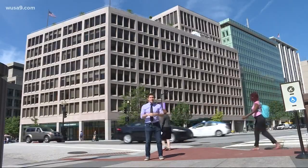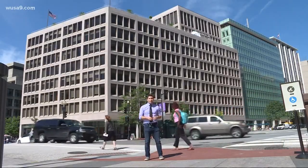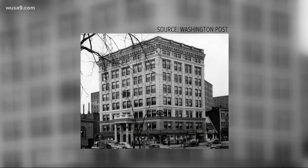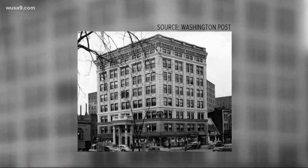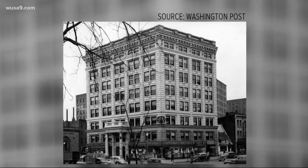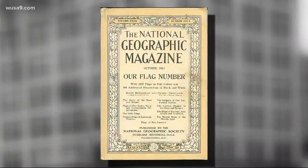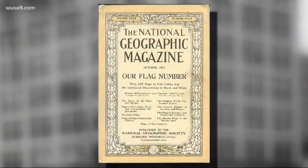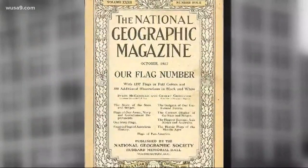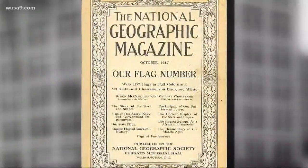It all started at 17th Street and Pennsylvania Avenue. This is a picture from the Washington Post, and inside on the eighth floor was a man named Charles A.R. Dunn. In October of 1917, Dunn was working on the latest edition of National Geographic — the so-called flag book with drawings of flags from across the world. Dunn was going through it when he realized: why does DC not have a flag?